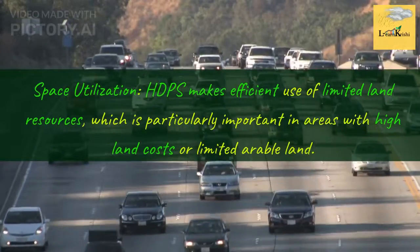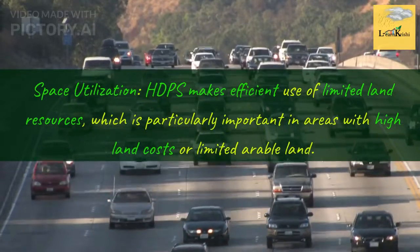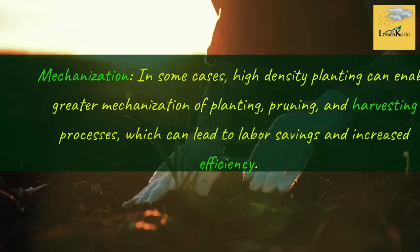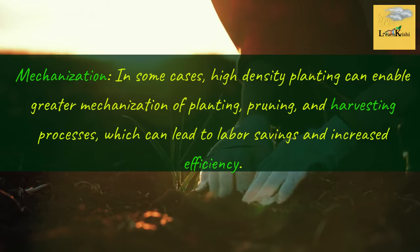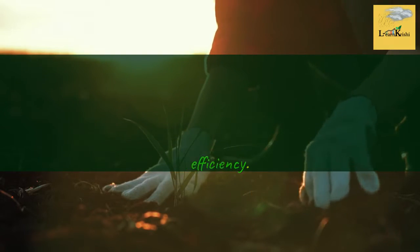Space Utilization: HDPS makes efficient use of limited land resources, which is particularly important in areas with high land costs or limited arable land. Mechanization: in some cases, high density planting can enable greater mechanization of planting, pruning, and harvesting processes, which can lead to labor savings and increased efficiency.